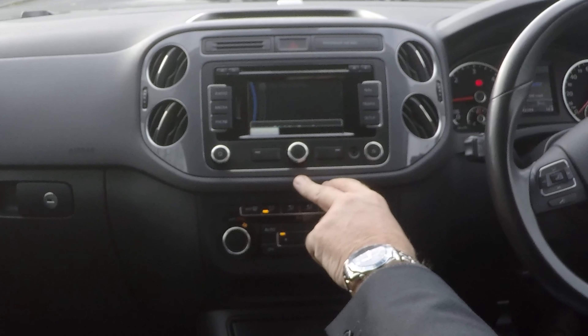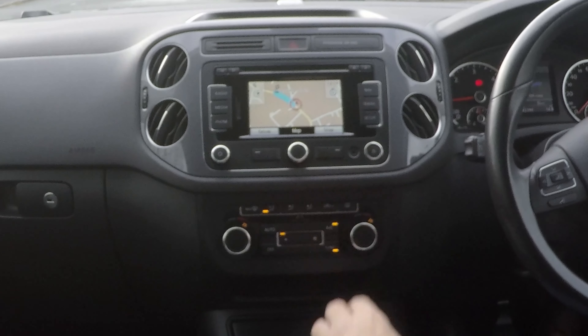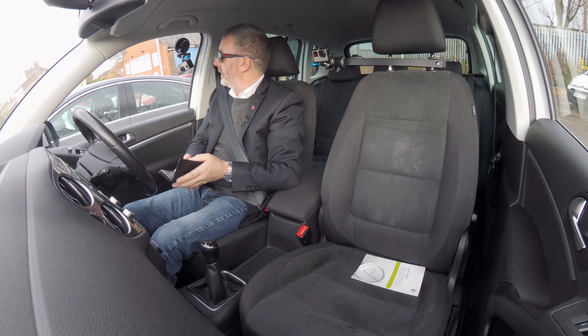The route is being calculated. It says 'the destination is in the direction indicated' — we're sat on the forecourt so it's not going to give a proper route, but that's how you set the sat nav.